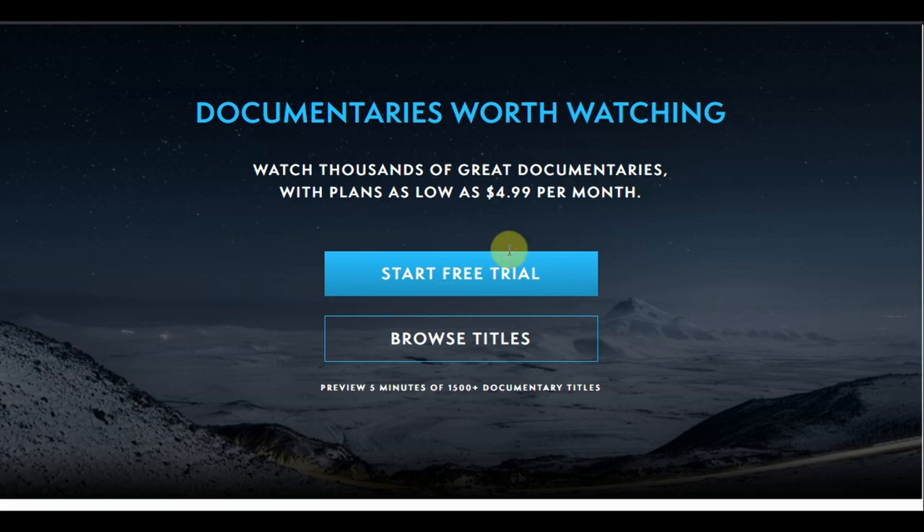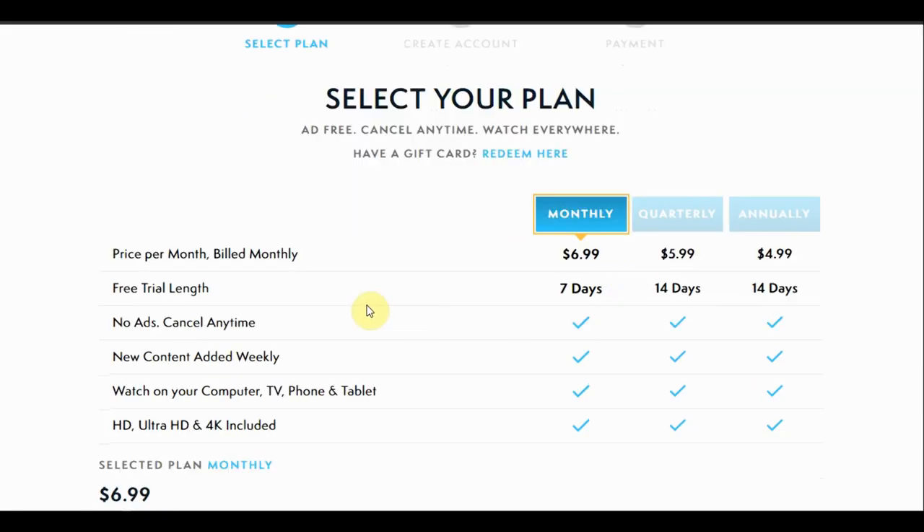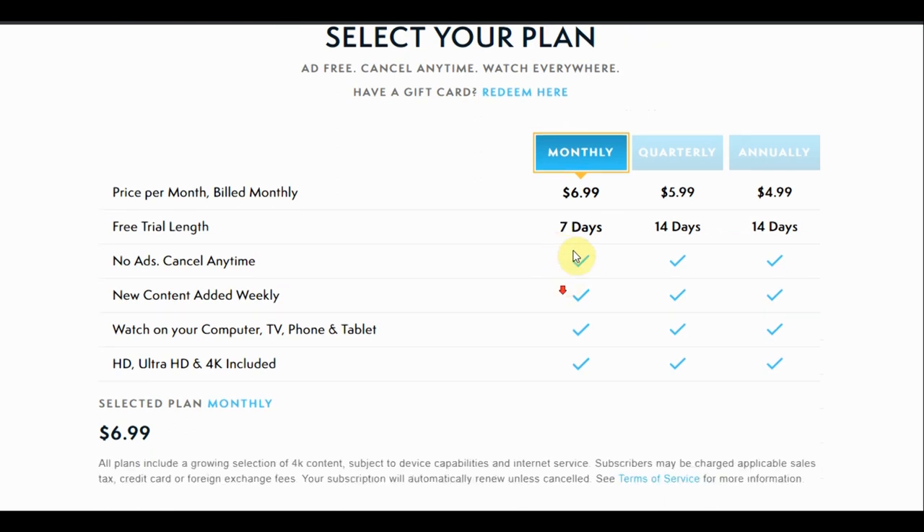Now they have three different pricing tiers. We have the monthly tier at $6.99 per month, that comes with a seven day free trial. The quarterly option gives you a 14 day free trial and is billed at $17.97 per quarter, which is about every three months. Then there's the annual plan, which also gives you a 14 day free trial and is billed at only $60 per year.